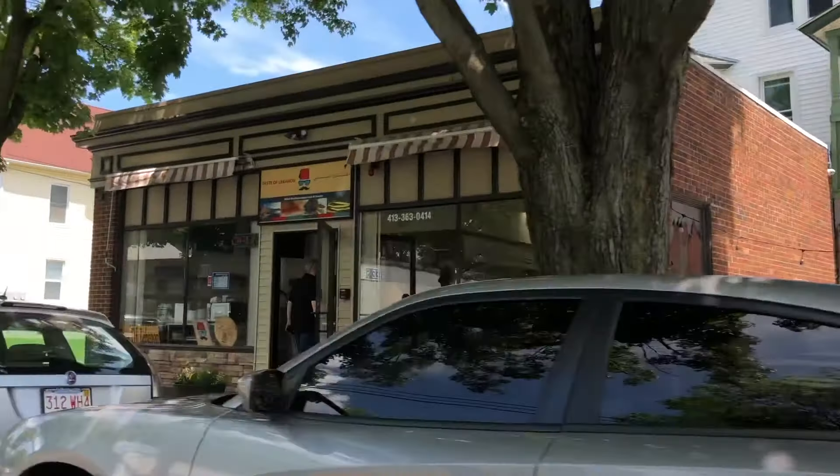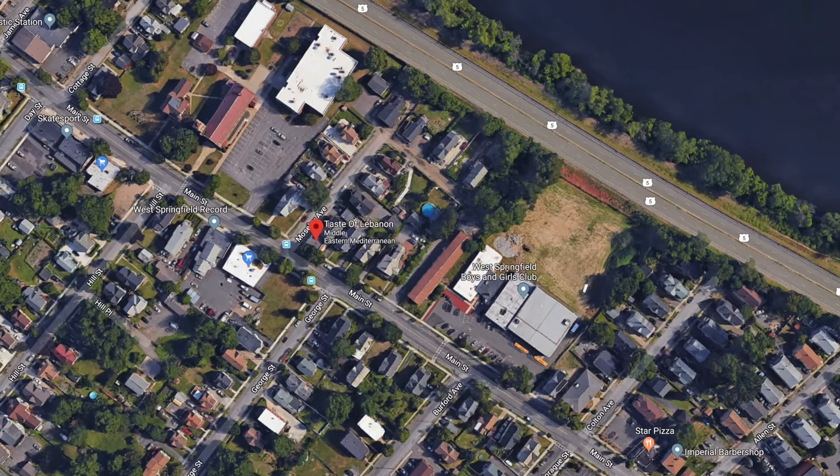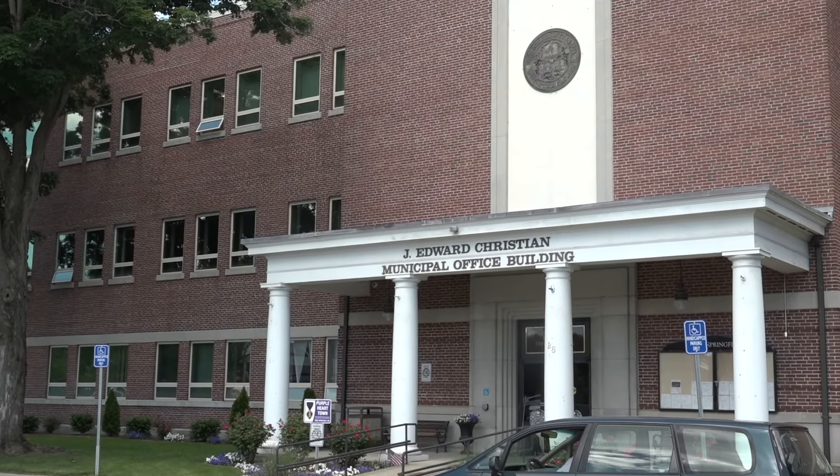Westside is very centrally located to all the other towns around it, very close to the highway, so if you're traveling through going up north or down south, it's very easy to get off the highway and reach us, especially on the apps. You can search for any kind of restaurant and we do pop up as one of the number ones. The reason Westside works is it's a diverse community — the support that every small business gets from the mayor, the current leadership, Mayor Reichelt, and everybody else in Town Hall.